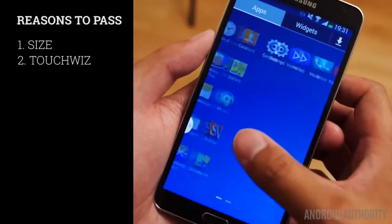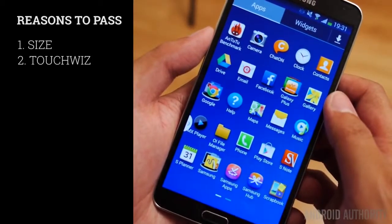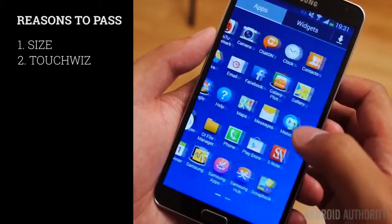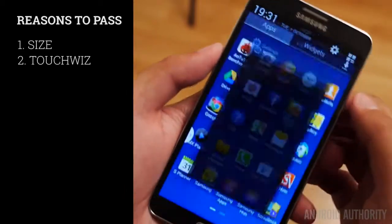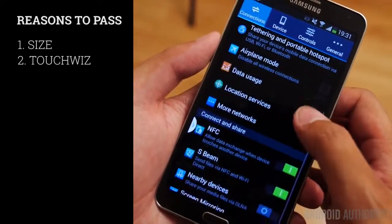Then we move on to TouchWiz on the software side, because plenty of people who used to dislike the aging look of TouchWiz did so as much as they hated the glossy plastic. After all, TouchWiz is just something that we've seen for years now, and it is in need of a very big refresh.